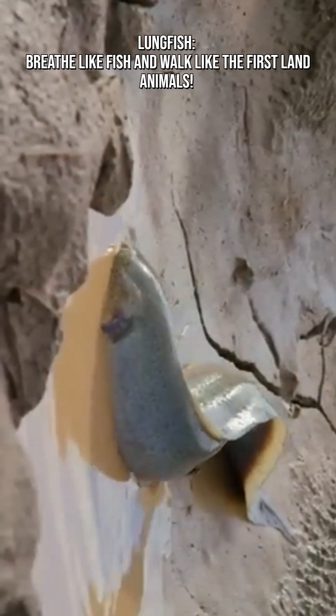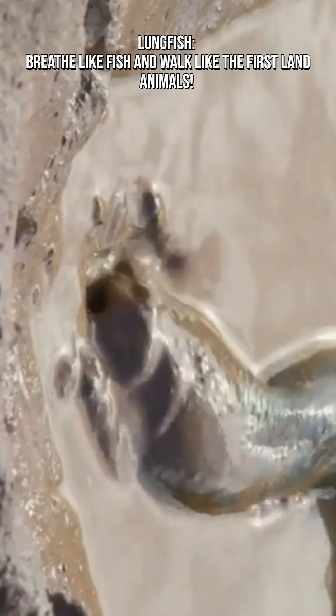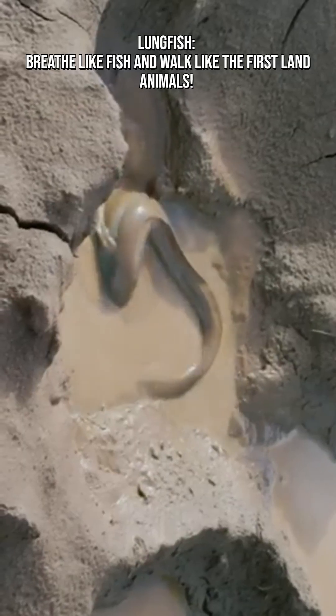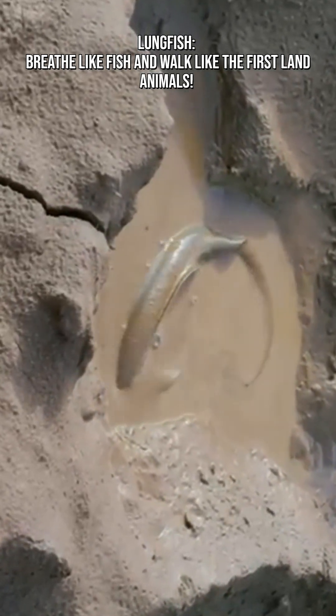Despite their ancient origins, lungfish continue to play a vital role in science today. They help researchers understand the evolution of lungs, development of limbs, how animals adapted to changing environments, and survival strategies in extreme conditions.